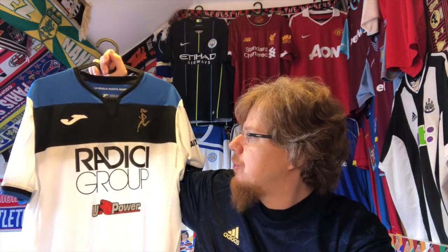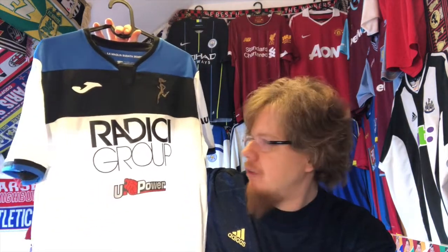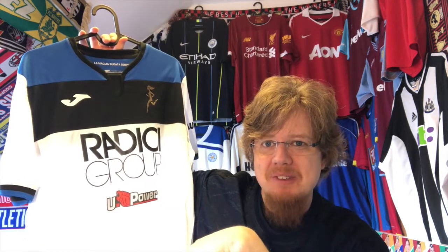This is my Atalanta jersey for now — I'd like to get a black and blue one eventually, but this will do. It's beautiful, and doing this jersey review it is definitely the most beautiful away Atalanta jersey I've seen. It could do with a few less sponsors, but this is how it was worn. Let me know what you think, give me a thumbs up if you enjoyed this video, subscribe to my channel if you want to see more, and I'll talk to you soon — bye!